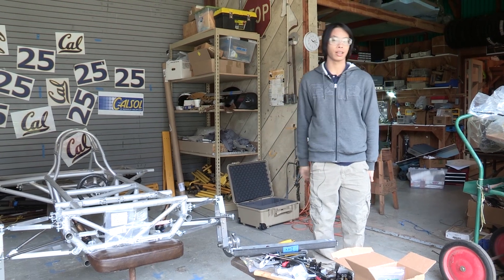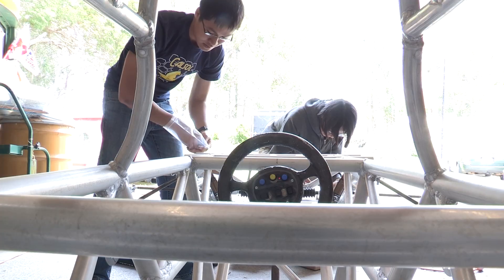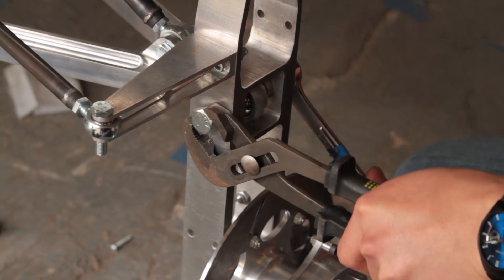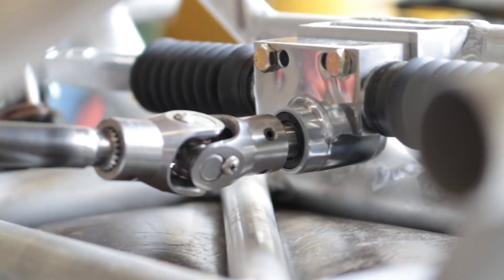I'm Derek, I am a third-year EECS major with a mechanical engineering minor and I am the mechanical lead of CalSol. This is our fit test, making sure everything fits properly. What you see here is the chassis, the suspension, and the steering rack — all of this is made to hold the car up and it's basically the backbone of the car.